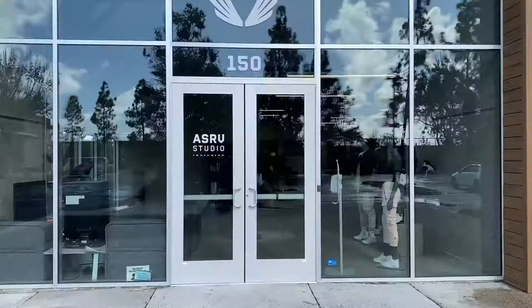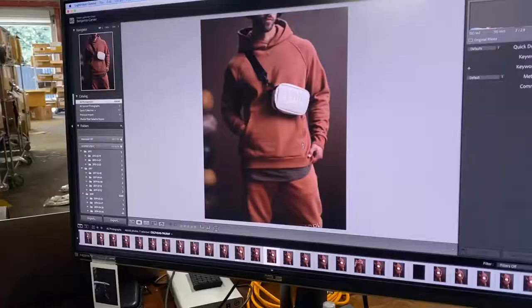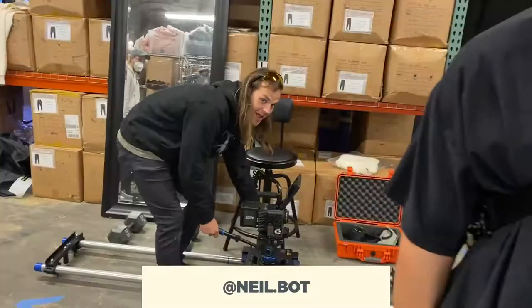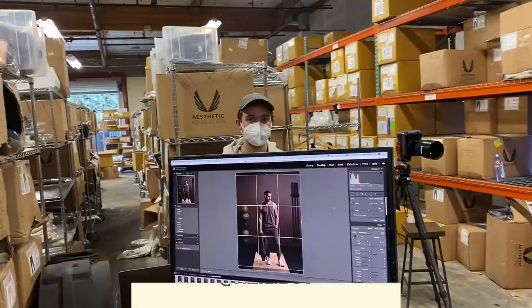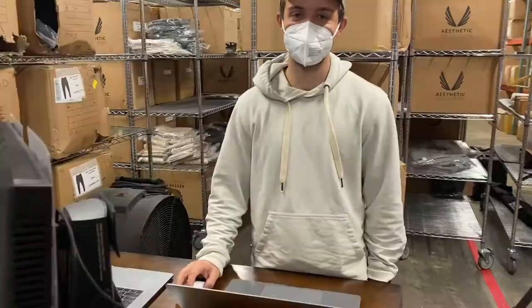Let's go inside and see what they got cooking up. Also, if you're not already, be sure to bang that subscribe button right now and like this video. ASRV studio — took six hours to get this lighting, it's crazy. By the way, this is Derek. And over here we got Andrew. Hey Neil, what's up dude. So look — I think Ben is the new ASRV photographer, correct?